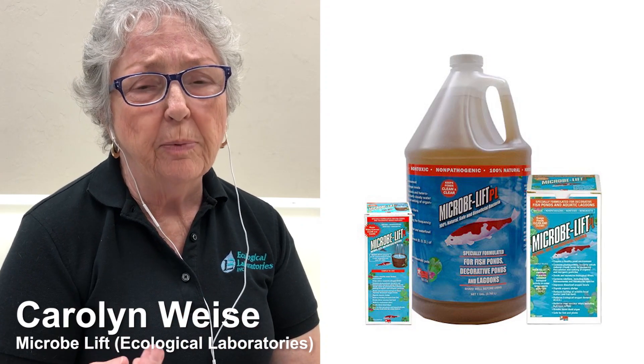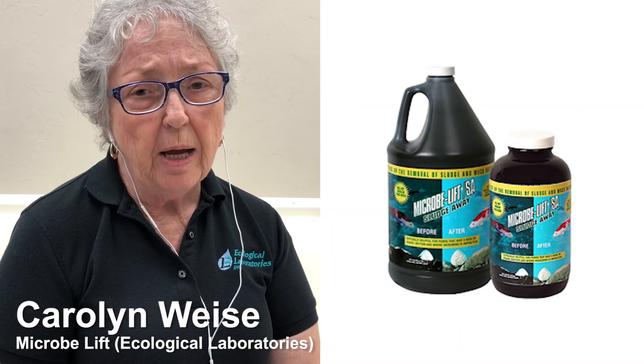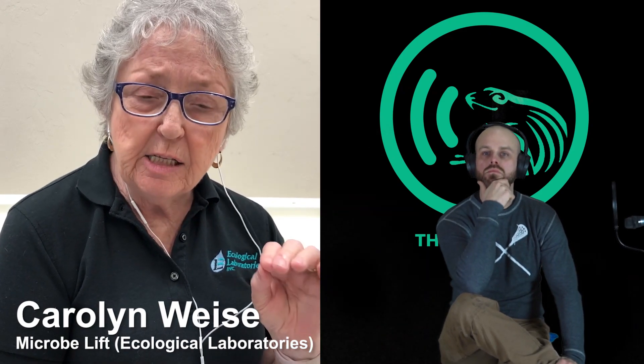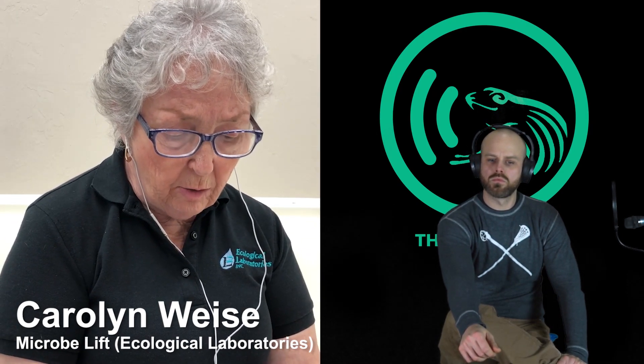Speaking from MicroBlift, we have two products — MicroBlift PL and MicroBlift SludgeAway — that do a great job of not only reducing the organic waste that's robbing oxygen from your pond, but also increasing the oxygen available to your fish and plants. Both of those are oxygen increasers and organic removers, so you can increase the health of your pond by using those two products.